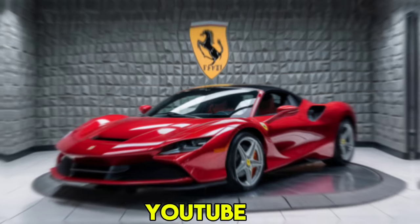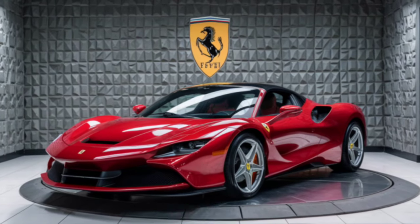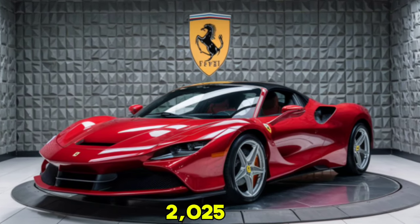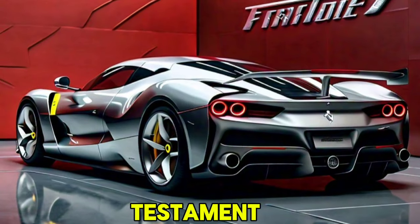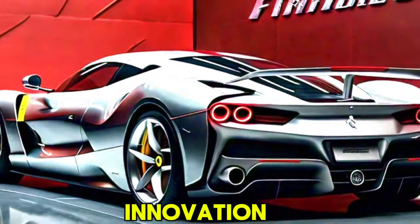Welcome back to my YouTube channel. Today we're diving into the details of the breathtaking 2025 Ferrari SF90 Stradale. This supercar is not just a marvel of speed, but also a testament to Ferrari's dedication to innovation and performance.